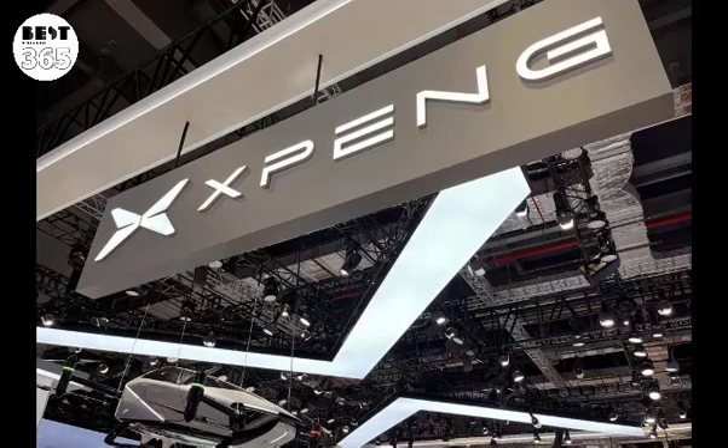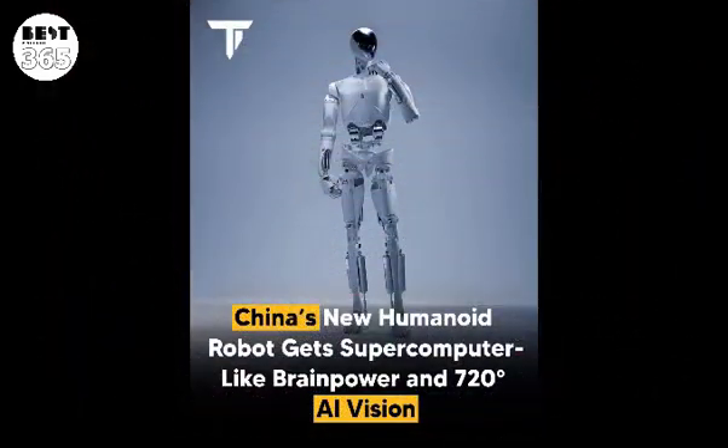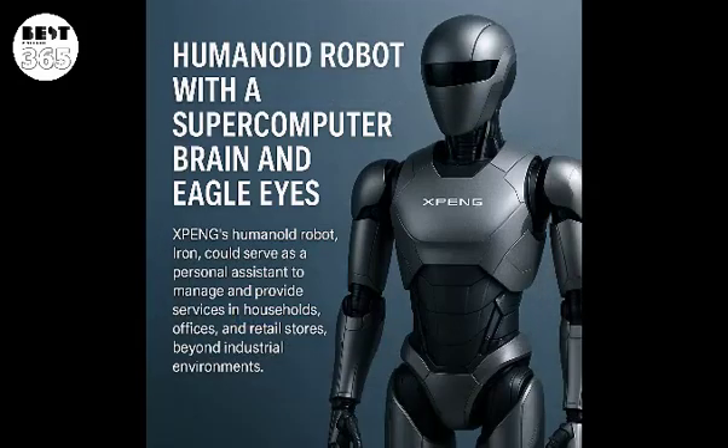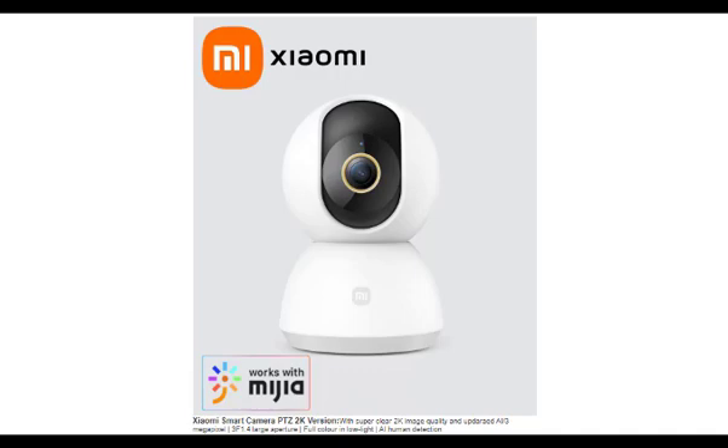According to XPeng, Iron represents a vision for a future where mobility and intelligent robotics are deeply integrated. XPeng's ambition goes beyond manufacturing, aiming to provide personal assistance services for administrative tasks and customer service in retail stores, offices, and homes. With this broad vision, XPeng enters the competitive arena alongside tech giants like Tesla, whose Optimus robot also leverages autonomous driving technology. However, XPeng faces criticism, with some suggesting that Iron's design closely resembles existing robotic platforms.